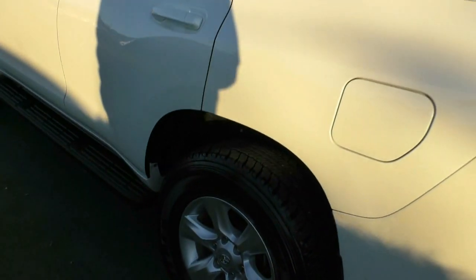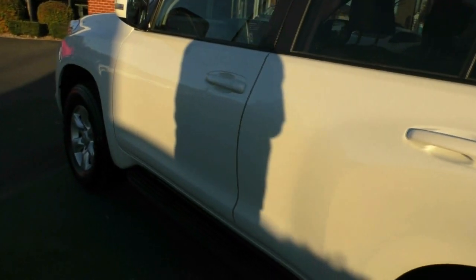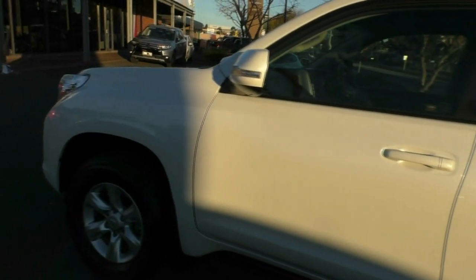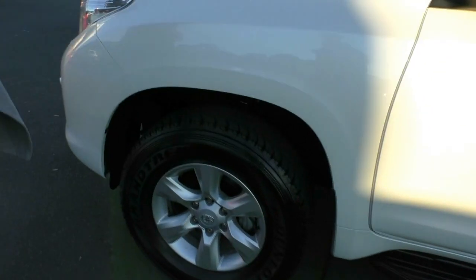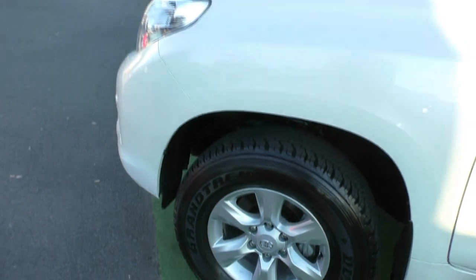One thing just to take note of — your fuel filler cap is on your passenger side. In this lighting you can really see that nice metallic paintwork, and it does really pop when the sunlight hits it. Coming around to our fourth alloy wheel — same as the other three, excellent condition and heaps of tread.